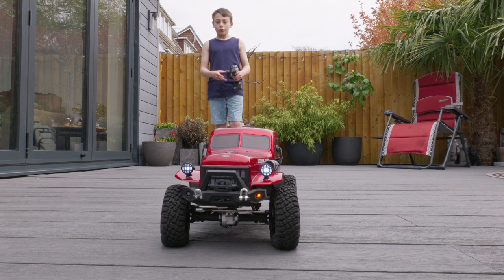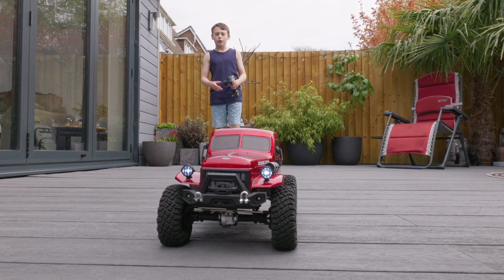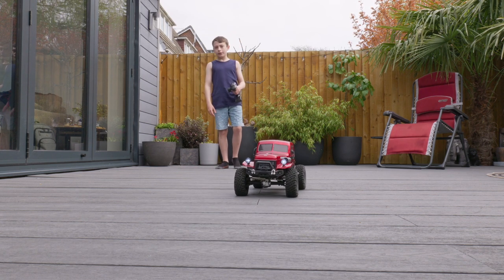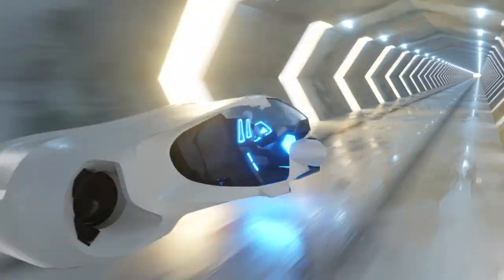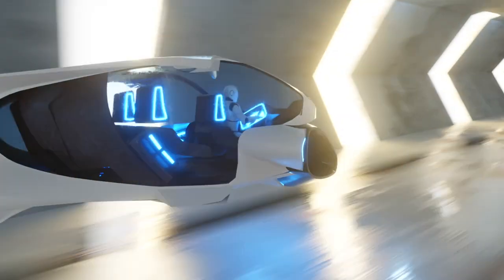Think of it like this: a robot without AI is like a remote-controlled car. It does what you tell it to do, but nothing more. But what if that robot could decide for itself?